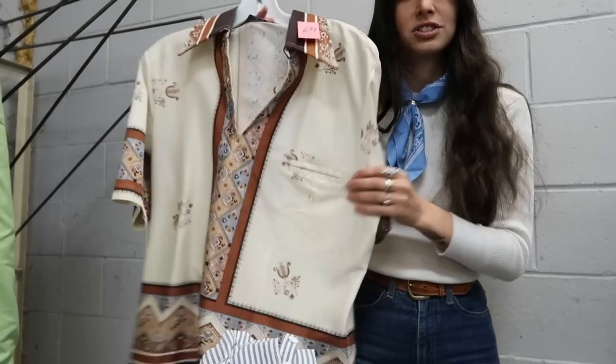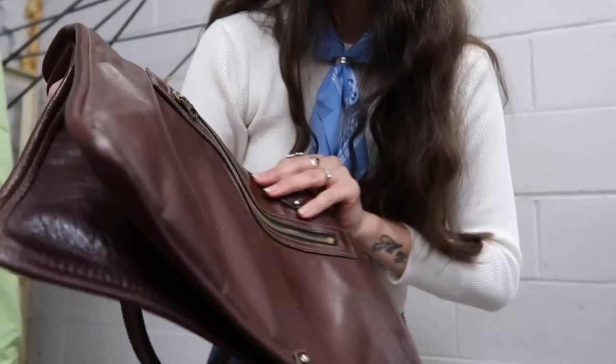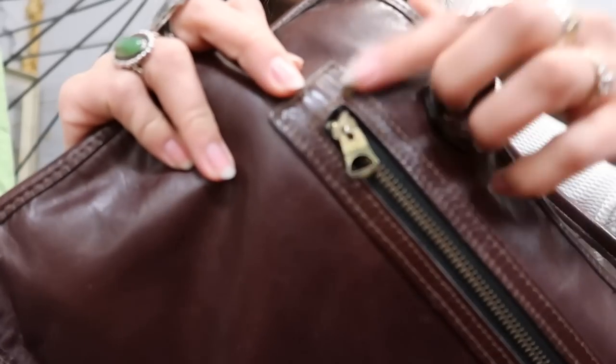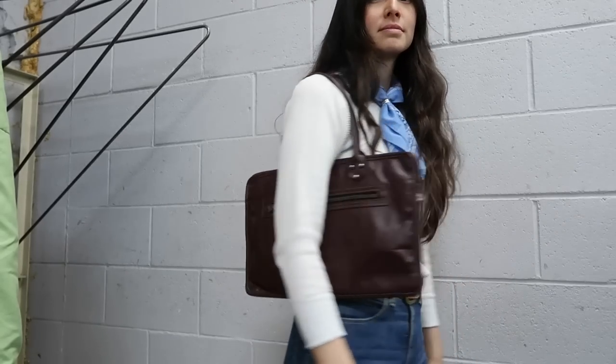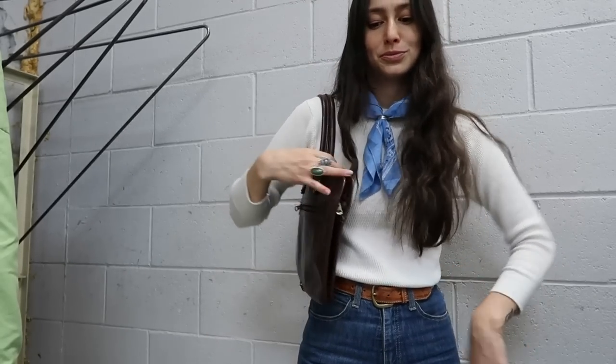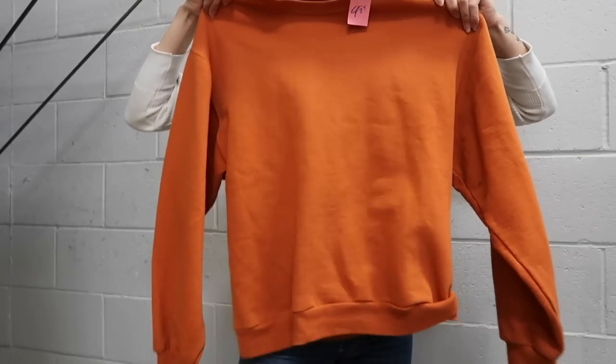I also found this shirt. I'm gonna leave this behind. I found this leather bag - I don't know how old it is, but the zippers look like this. It's kinda cute. And I'm getting this vintage orange shirt. We're gonna go check out. See you at the next thrift store. Later.